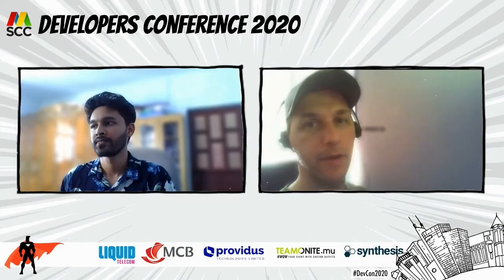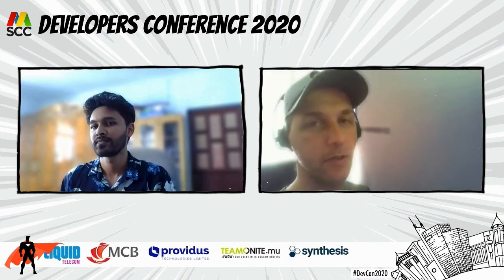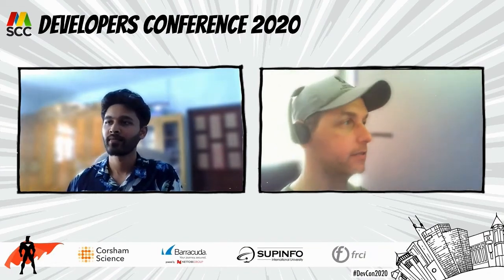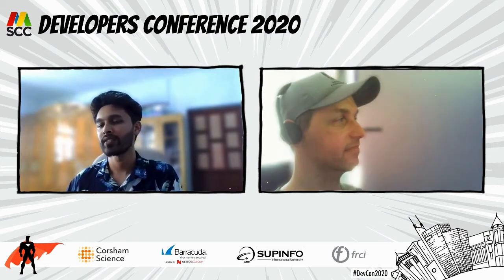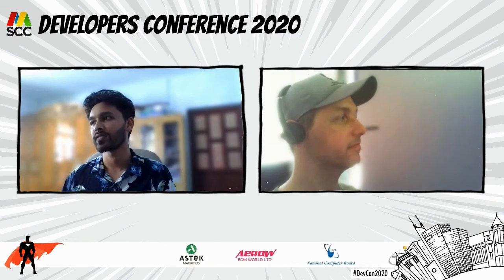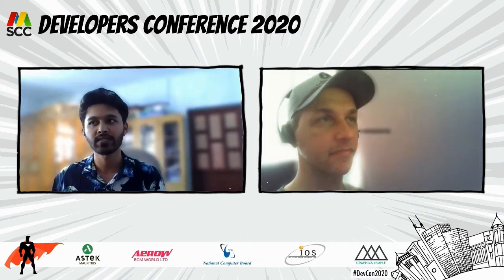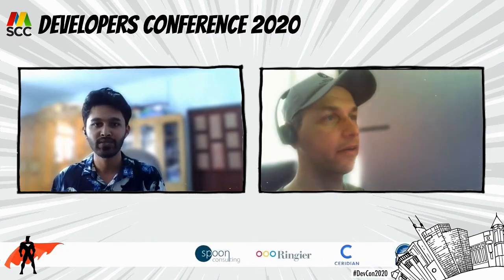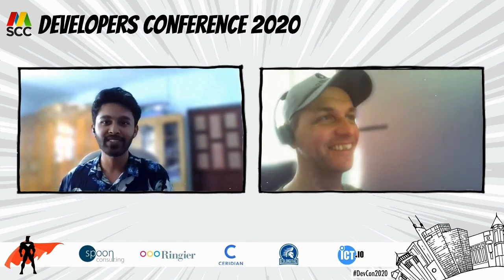Hello everyone! We are back with another episode of our Visual Developers Conference in Mauritius. Our next guest is Dylan Hober, the Head of Engineering at Ringier South Africa. He's going to tell you how to ace a developer job interview. Tune in and watch it closely, because maybe that's how you get your next job.